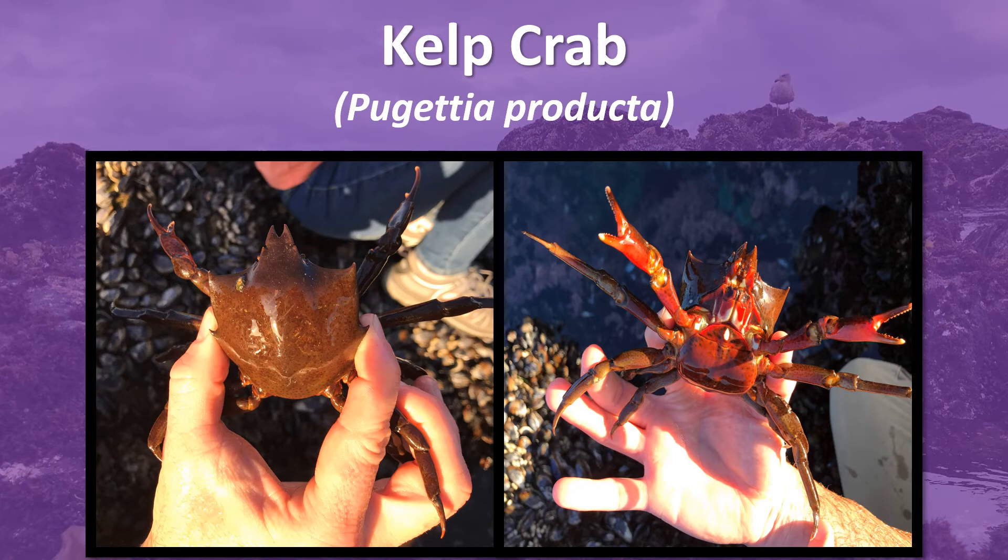When kelp dies back in the winter, they will eat small mussels and barnacles as well as smaller creatures such as bryozoans and hydroids. While they are mostly found in kelp beds, either on the bottom or climbing in the kelp, they are also found on pilings and in tide pools. They do not decorate themselves like sheep or other decorator crabs, however.